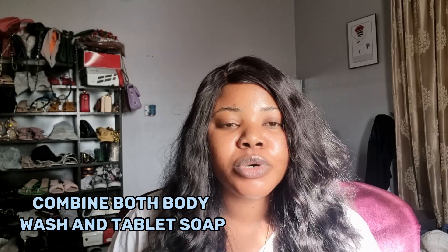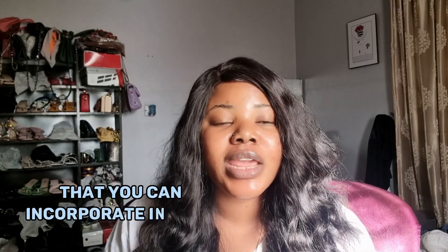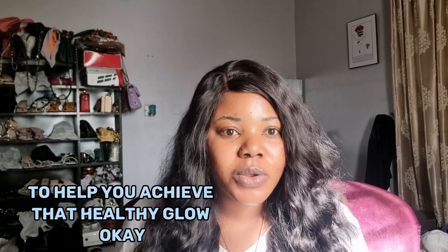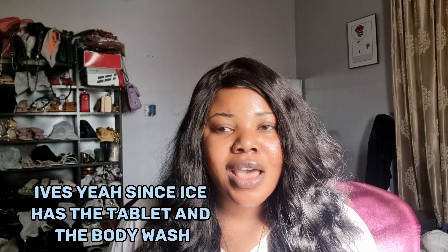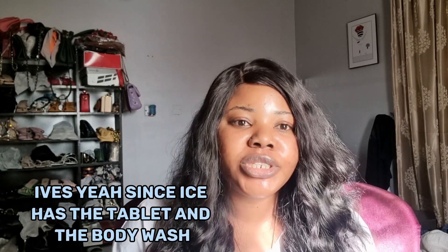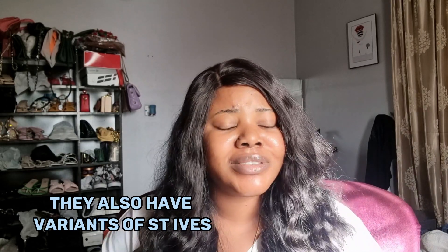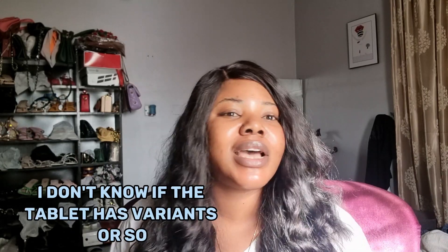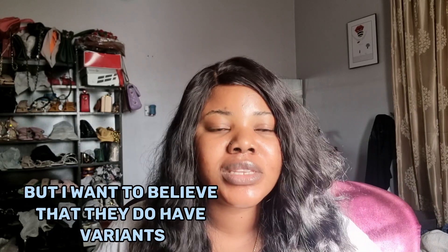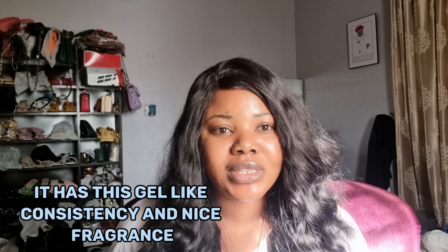This is part two, and trust me when I say these things are affordable. I'm going to combine both body wash and tablet soap — complexion care products that you can incorporate in your body care routine to help you achieve that healthy glow. So the first one we're going to talk about is the Scent Ice. Scent Ice has both the tablet and the body wash, and they also have variants.